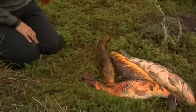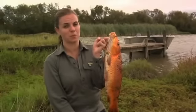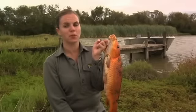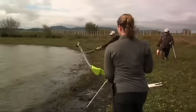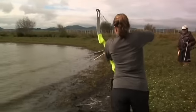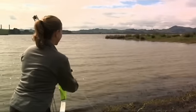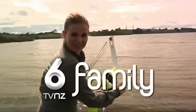Koi carp are sometimes known as the possums of the waterways due to the destruction they create for our native freshwater plants and wildlife. Thanks to Bill and his bow hunters, we've learnt more about the problems koi carp can cause and we've knocked over a few along the way. I think I missed. That was so much fun.